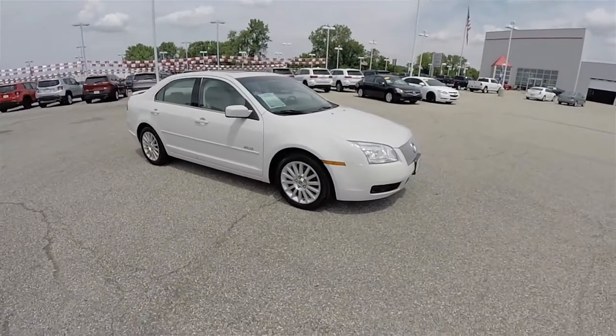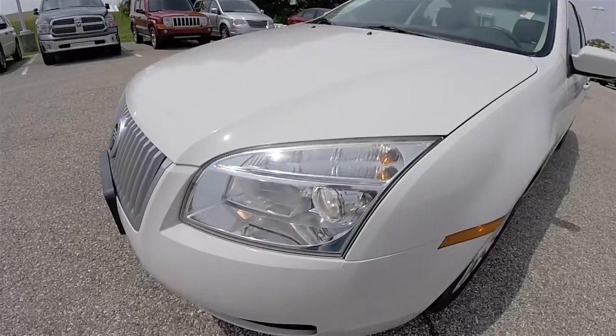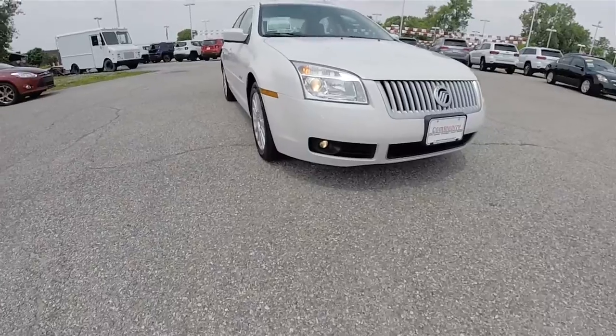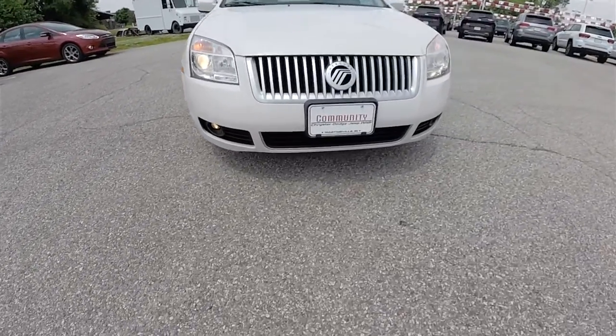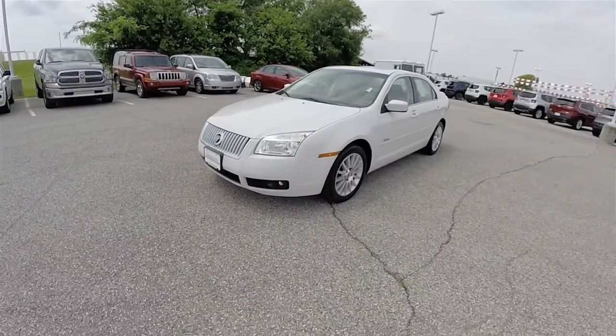Vehicle does have a power sunroof and automatic headlamps. Headlamps are projector beam, and down below, projector beam fog lamps. Satin silver grille. Keyless remote entry.